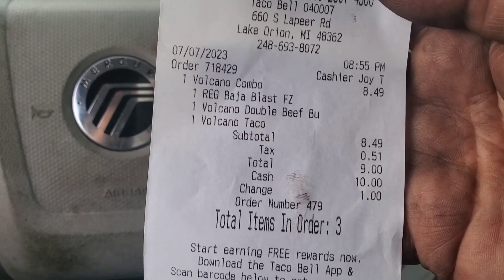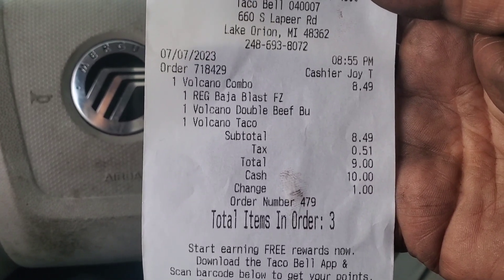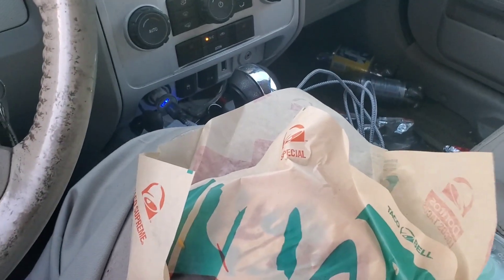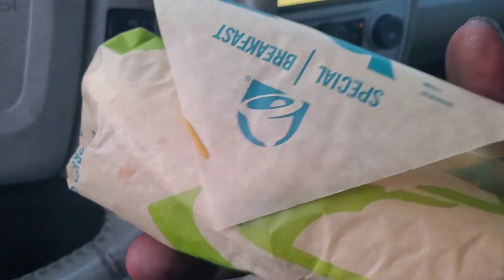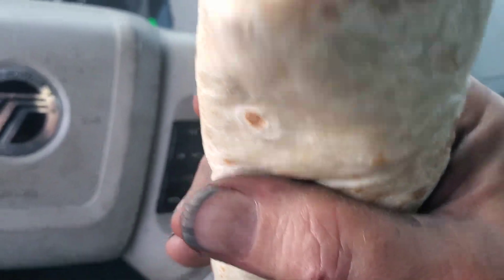The total for the combo was $9 when you include the $0.51 for the great state of Michigan's treasury. I'd be surprised if I go to Taco Bell more than once every six weeks. Let's get in the bag and see what's here. Here's the taco, and here's the double beef burrito. The double beef burrito is really heavy — quite heavy and substantial. It has the little red tortilla strips on it too to make it extra crunchy.